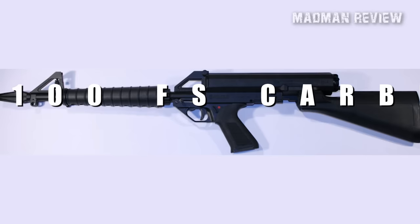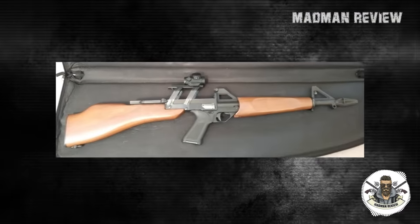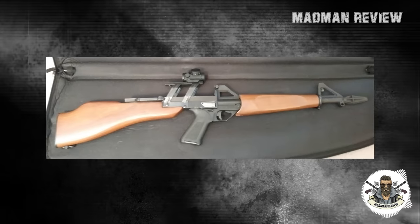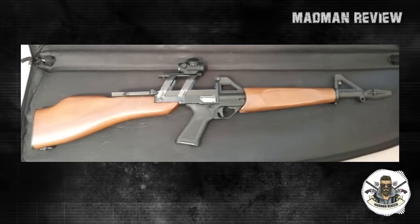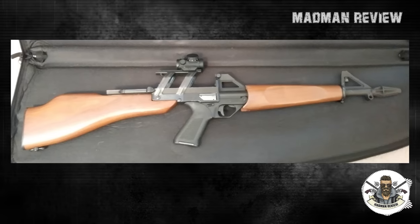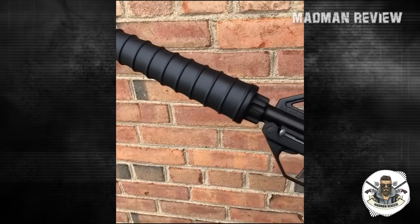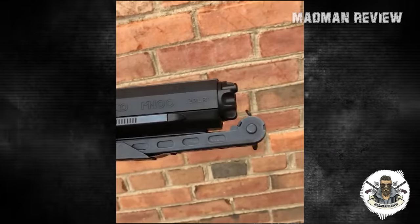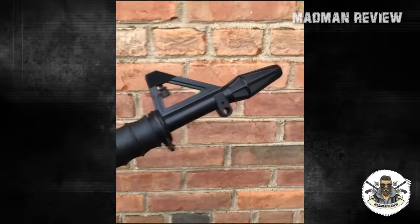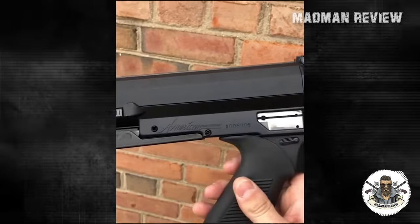Number 7: Calico M100FS Carbine Rifle. The Calico M100FS Carbine Rifle stands as a testament to the intersection of futuristic design and innovative engineering. Immortalized in popular science fiction movies like RoboCop, Spaceballs, Total Recall, and Star Trek, the Calico has captivated audiences with its unique appearance and out-of-this-world features. However, beyond its Hollywood allure, this firearm boasts cutting-edge developments that revolutionized the industry in the early 1980s, making it much more than a mere showpiece.